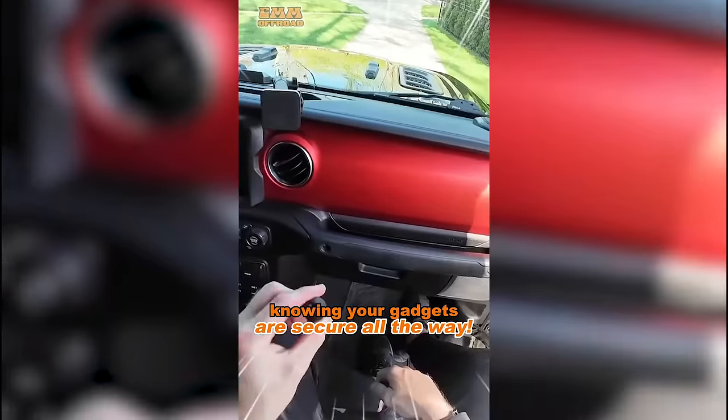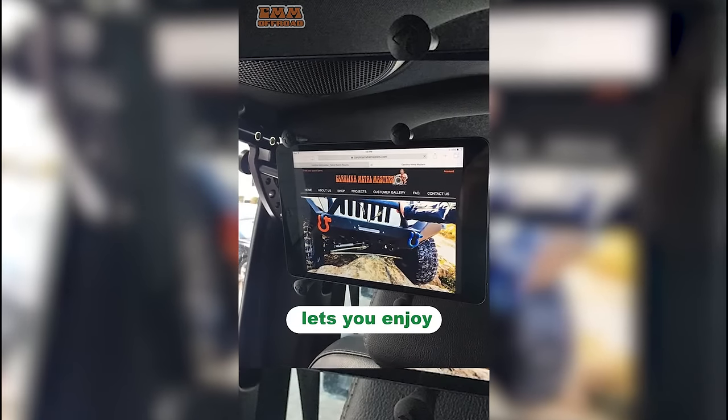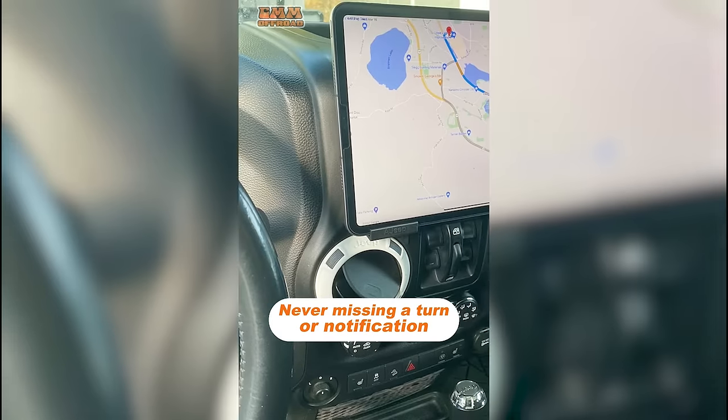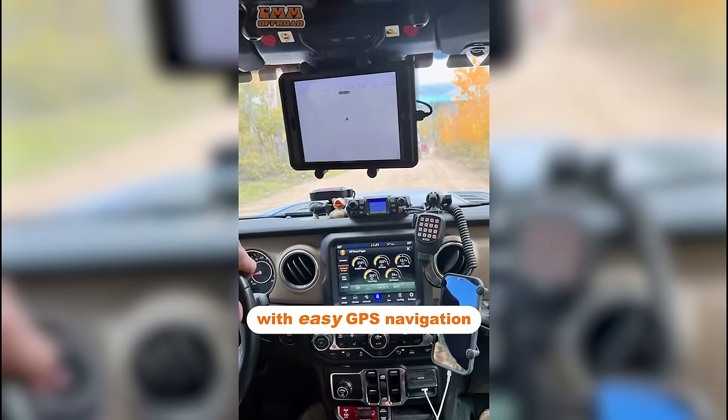Feel confident knowing your gadgets are secure all the way. Our panel ball mount for screens lets you enjoy entertainment without blocking your windshield. Drive hands-free and safe, never missing a turn or notification with easy GPS navigation.